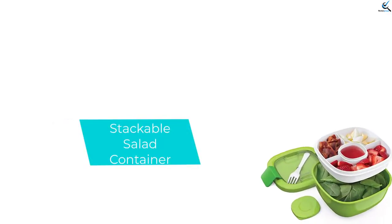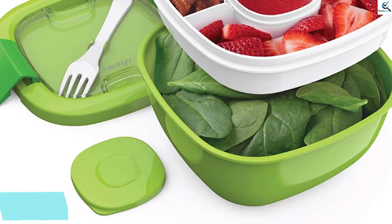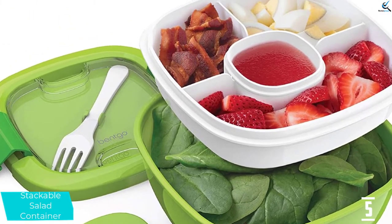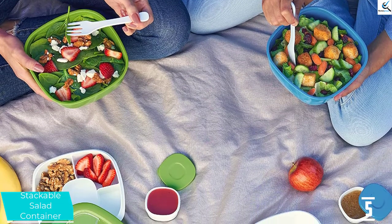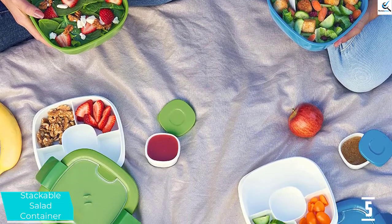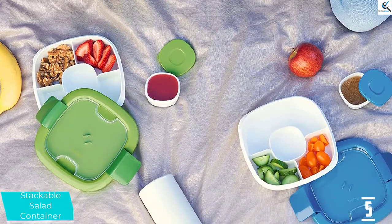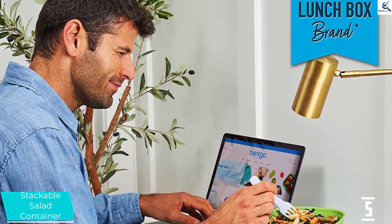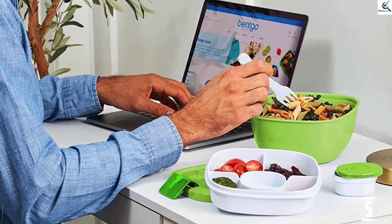Starting at number 5, we have the Stackable Salad Container. While this container is made to keep salad ingredients and lettuce separate, it works just as well for kid-size portions of fruit, crackers, cereal, or snacks. Features include a 10-ounce compartment, two smaller 5-ounce compartments, and a leak-proof 3-ounce container for dips and dressings. The airtight lid has a rubberized sealing ring and locking clips to keep food fresh. The Bentgo is dishwasher and microwave safe and BPA-free. The container also has a built-in reusable fork and comes with a two-year warranty, plus a portion of proceeds from your purchase is donated to feed the children.